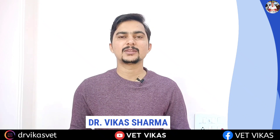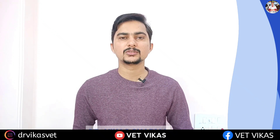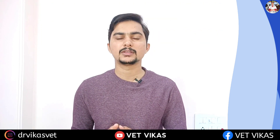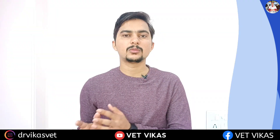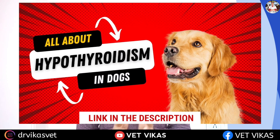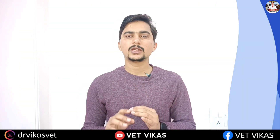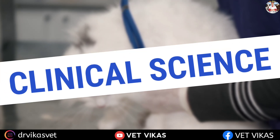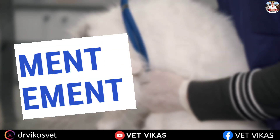Hey guys, this is Dr. Vikash Sharma. I welcome you all to a new video. In today's video we are going to discuss about hyperthyroidism in cats. In the last video we talked about hypothyroidism in dogs — if you haven't seen that video yet, please go and watch it; the link is in the description.